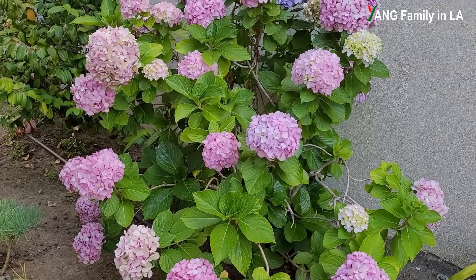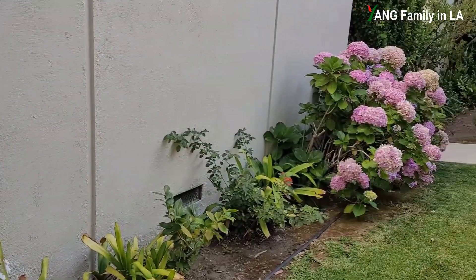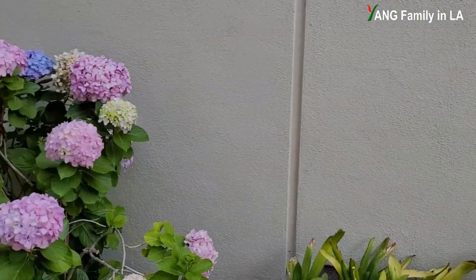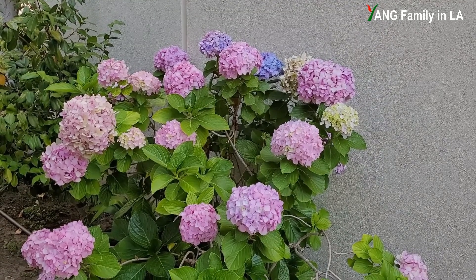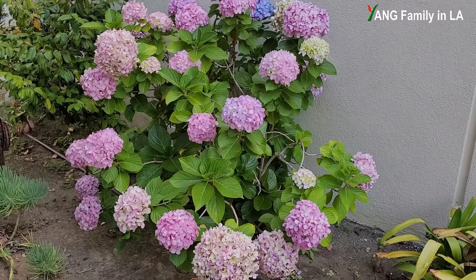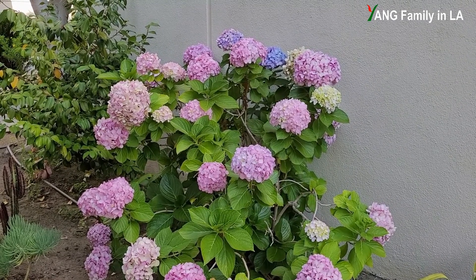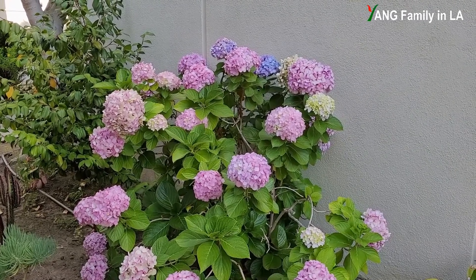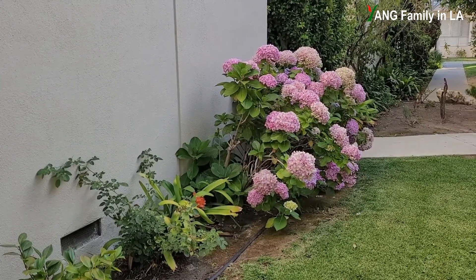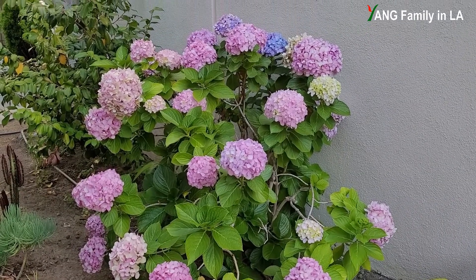Last year I did this experiment. I used diluted distilled white vinegar to water this hydrangea bush, but I didn't do anything to that other hydrangea bush — it served as a control. Basically, I diluted one cup of distilled white vinegar into one gallon of water and watered these plants once per week. I think I started in April or May last year and did it for about one month. Later, I found this hydrangea bush produced blue color flowers. But for the control bush, where I never watered with vinegar, I couldn't see any blue color flowers.